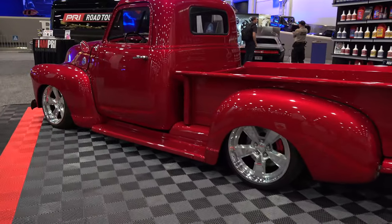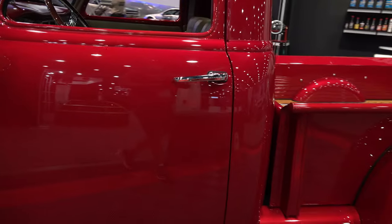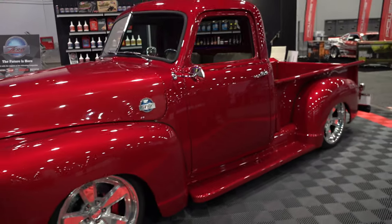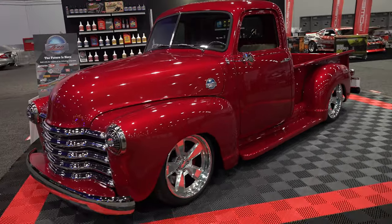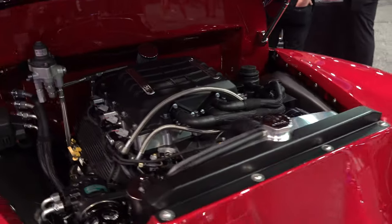I'm not down with electricity, but I'm also not all about carbon monoxide and poisoning and that kind of stuff. If we can eliminate that, then great, let's do it. And Errington Performance had at the Redline Oil booth this 1948 Chevrolet pickup truck that was hydrogen powered.